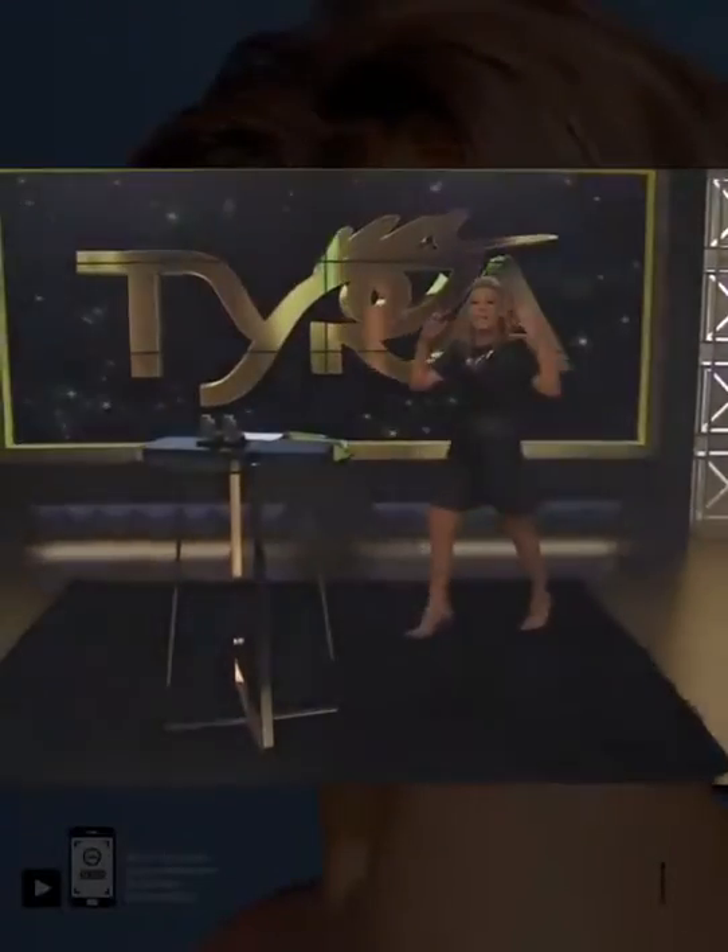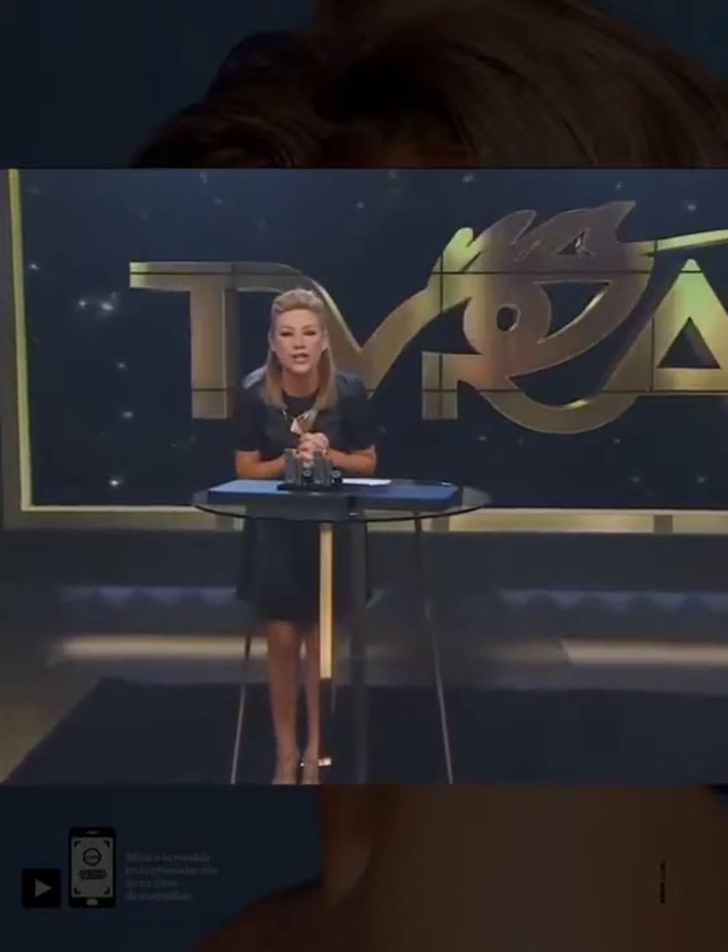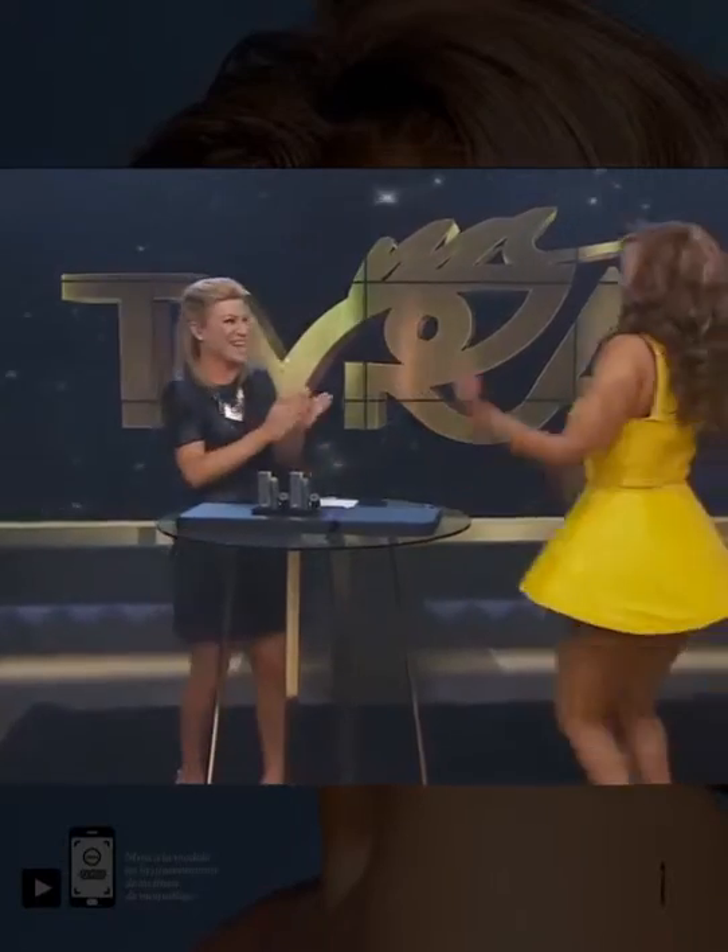We're gonna be learning about beauty, we're gonna be having some fun, and it's called beautytainment. Tyra has worked for over two years to create this very moment that you're seeing right now, and here she is!